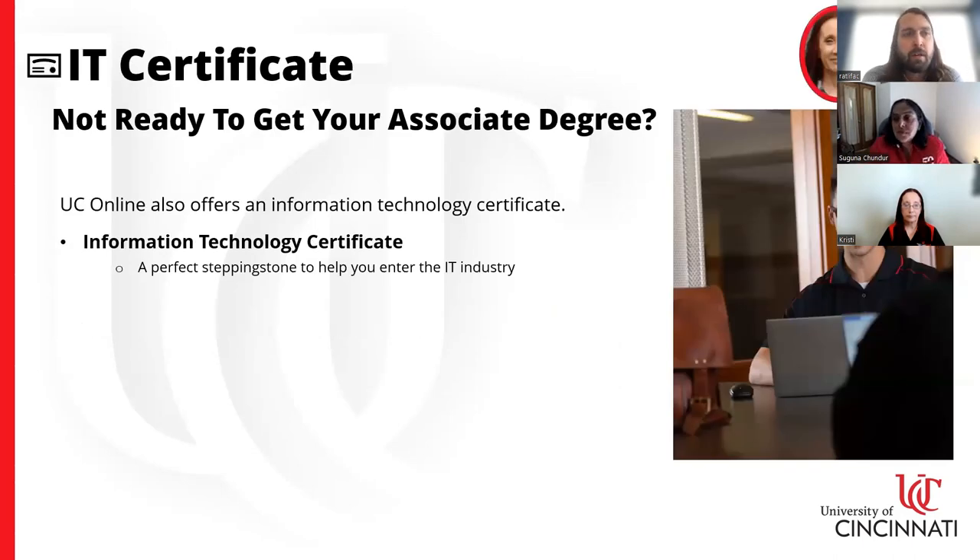In addition to the associate's in IT, we also offer a two-semester, one-year information technology certificate. You can complete it full-time or part-time. This is a means by which you can test the waters to see if you're really interested in information technology — instead of committing to a two-year associate's, you can try the one-year certificate. It can help you decide whether to pursue the associate's, or you can leave with the IT certificate and pursue entry-level jobs with the skills you gain.